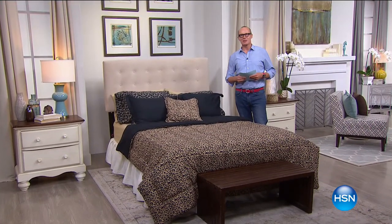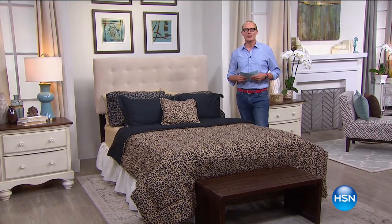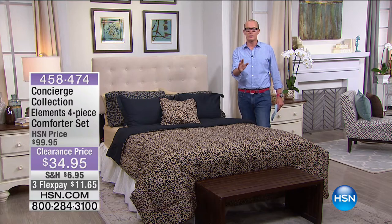Mr. Andrew Lessman, what an amazing gentleman. Thank you so much for joining us everybody. My name is Geoff Cowan. You're tuned into HSN and we're in Moonlight Markdowns. Incredibly low prices, terrific flex pay, but most importantly for you, beautiful, beautiful product.